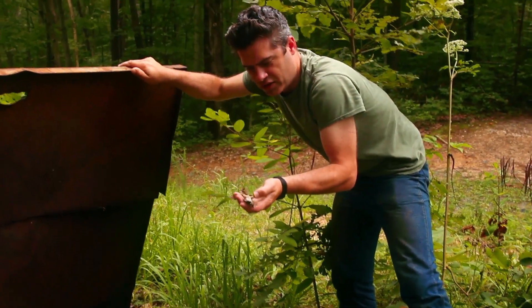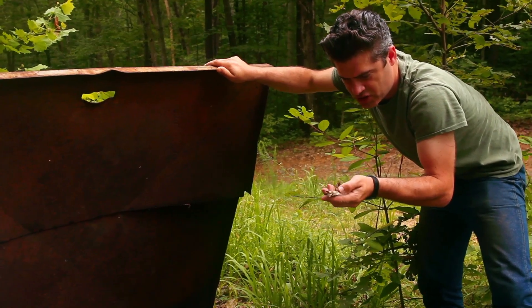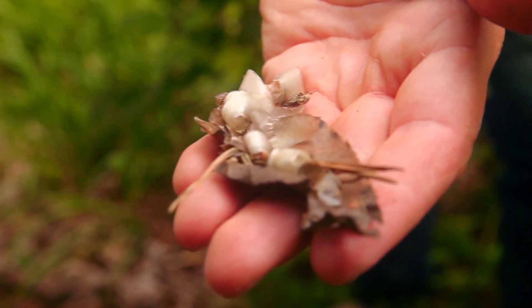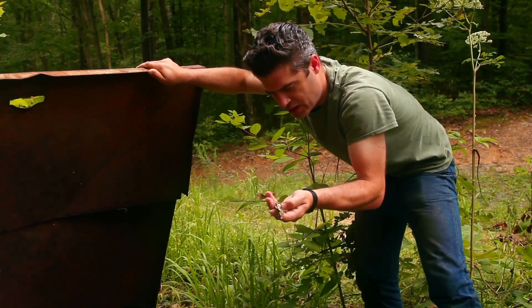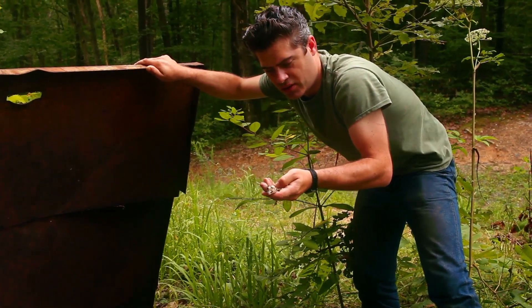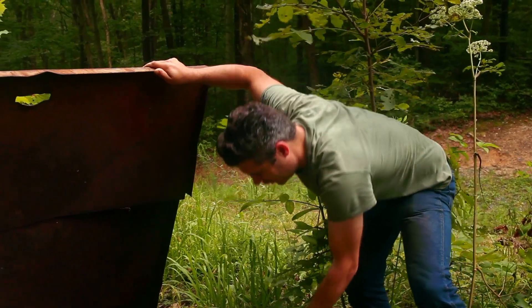Don, no snakes, but look what I found — shed snake skin. And what kind of snake do you think it is? Let's look at these really big, smooth scales. Well, they're not keeled, so it can't be a copperhead, so the only other big snake around here that has smooth scales is Coluber constrictor, the northern black racer, and I think we're hot on the trail of finding one right now.